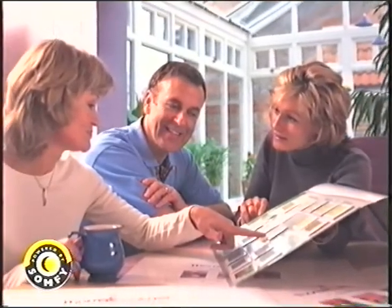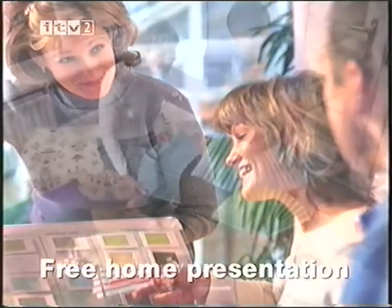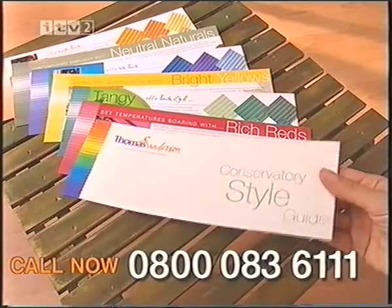A free home presentation from your local Thomas Sanderson designer will give you expert advice on how to transform your conservatory, creating a look that's exactly right. Call now and we'll send you our free conservatory style guide, packed with ideas and colour schemes.